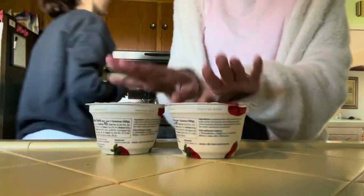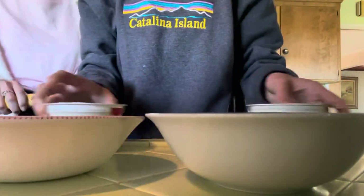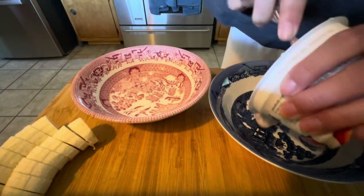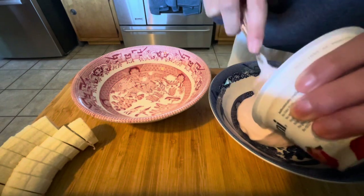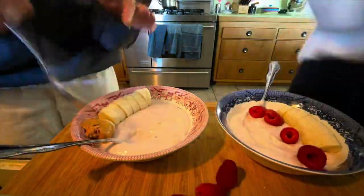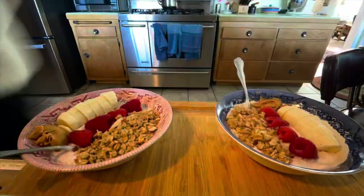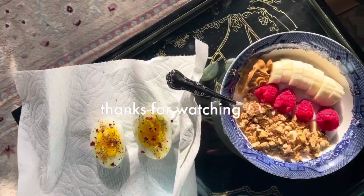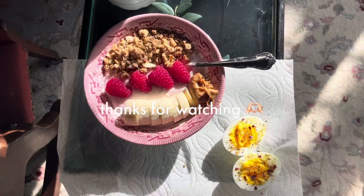We have strawberry — you can get whatever flavor you want. Here's the finished product! Yum. I think that's my favorite breakfast.